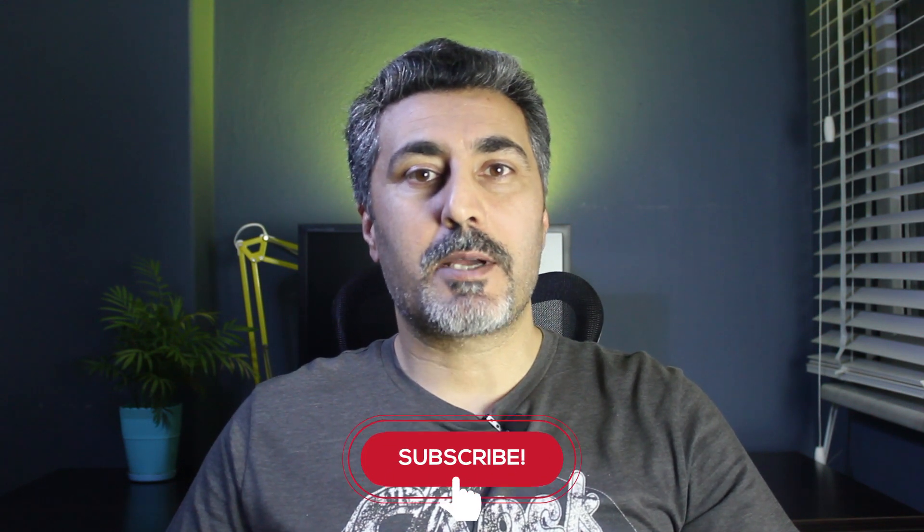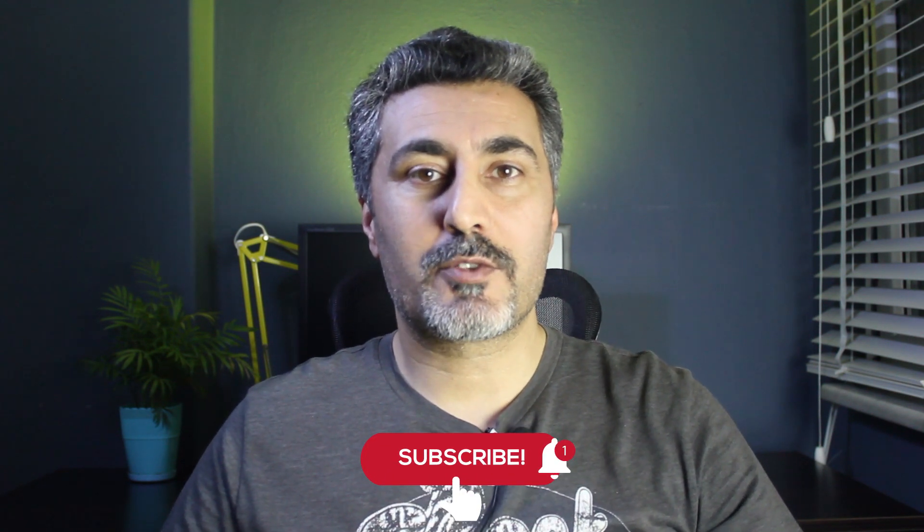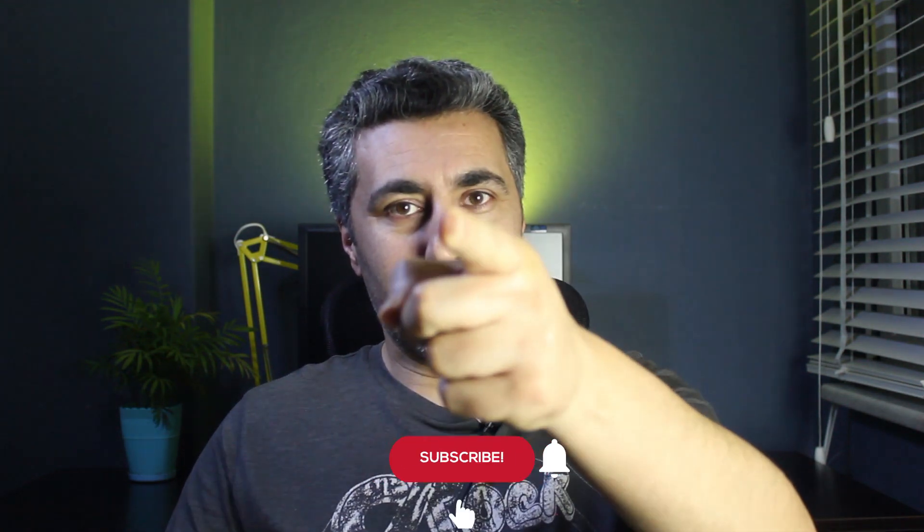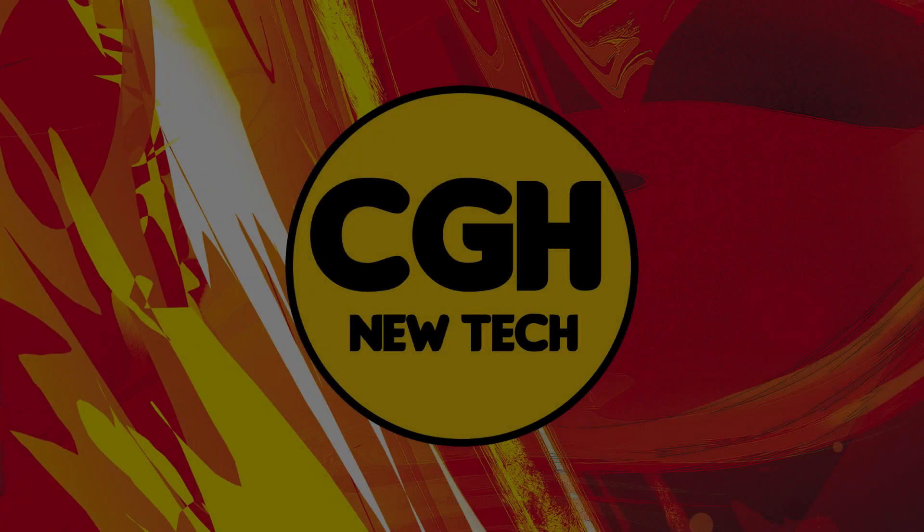Finally, don't forget to like my videos, subscribe to my channel, and turn on notification bells. Thank you very much for your support. See you in the next video. Bye-bye.